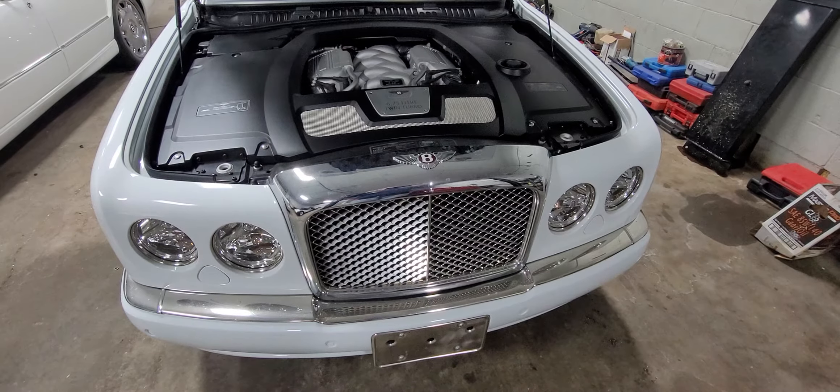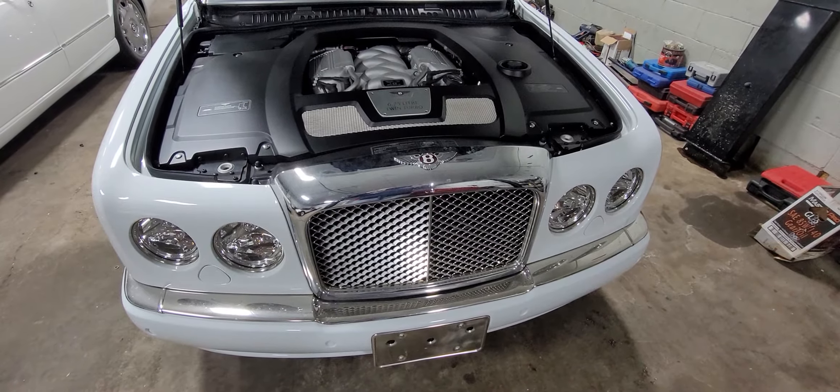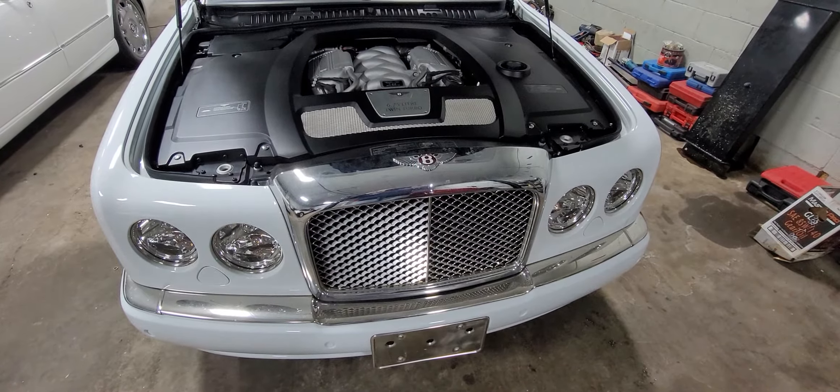Hello, it's Eric from HWC Automotive. I want to do a video on the Bentleys today. There's not a whole lot of videos out there about these cars, what's in them and what you can do with them. I'll do a quick overview of the cars, and if anybody has any questions about them, feel free to message me and I can answer the best I can.